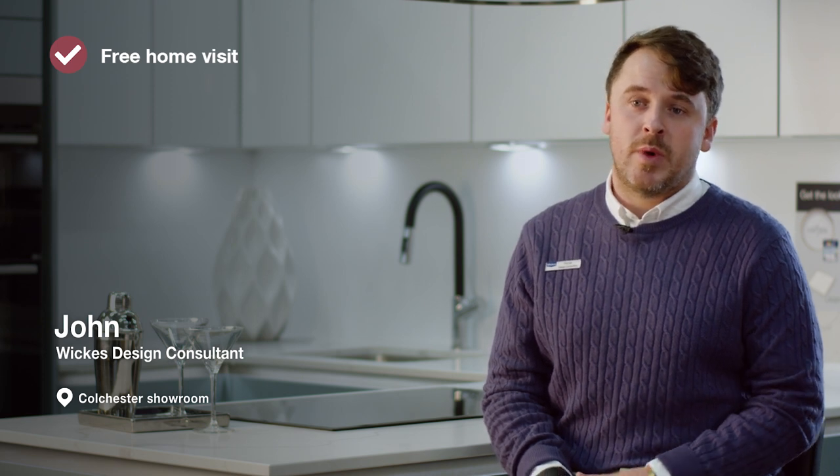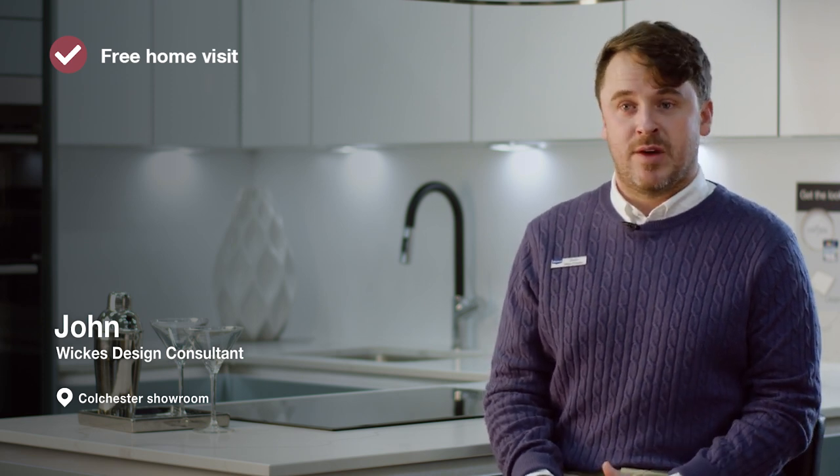So when I come round for the free home consultation, we'd start off by discussing everything — the things that you're looking to incorporate — and then I would start to take down measurements whilst running through everything with you.